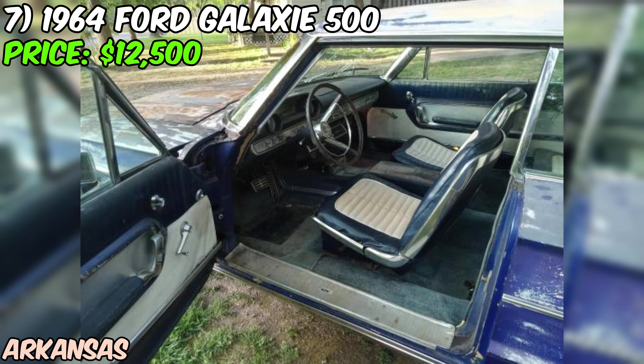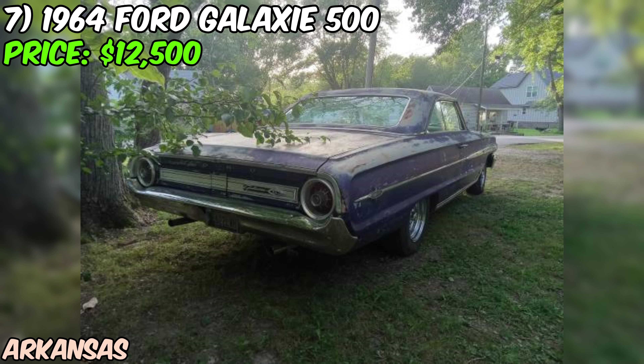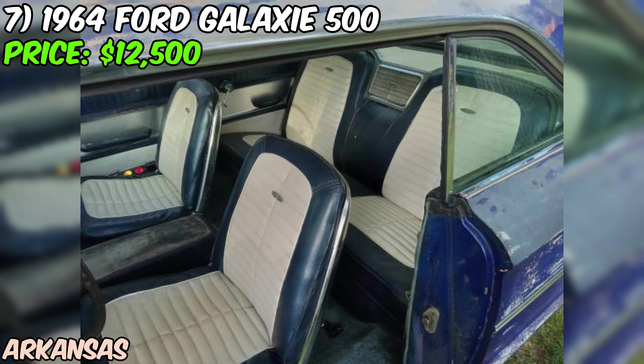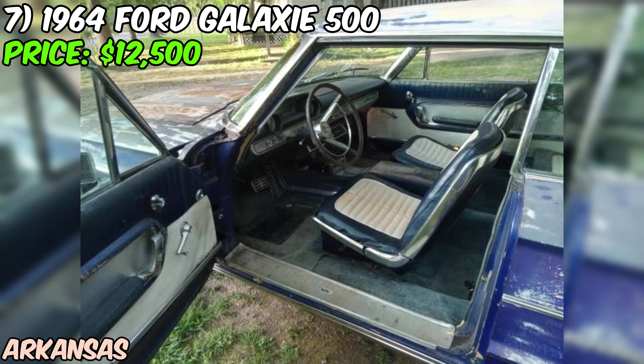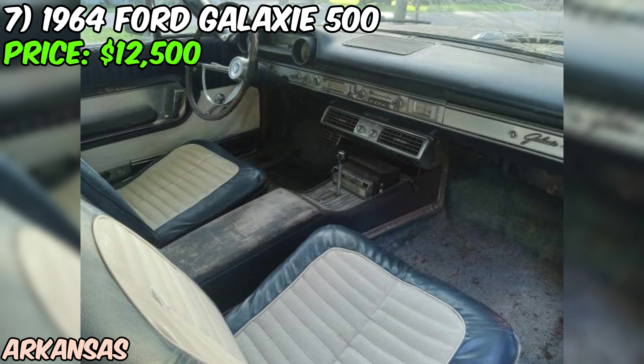The seller is firm on the $12,500 cash price and isn't interested in trades, but it's still a fair deal for a piece of American automotive history. This 1964 Ford Galaxie 500XL is a fantastic opportunity for any enthusiast — with its NASCAR-inspired body style, comfortable interior, and solid mechanical condition, it's a car that's ready to provide miles of driving enjoyment and plenty of head-turning moments.